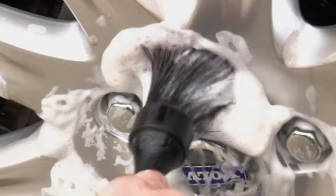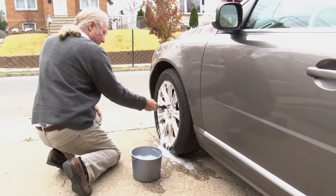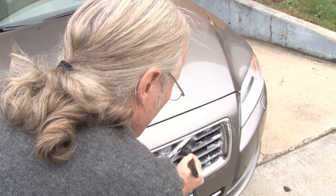The natural boar hair is great because it has a thick base but it comes to a very fine tip, which makes it very soft on delicate finishes and can be used for lug nuts, grills, or any part of the car that's difficult to clean.